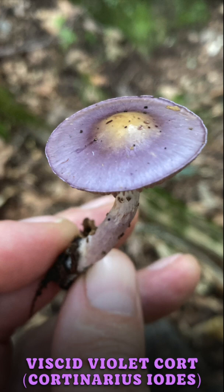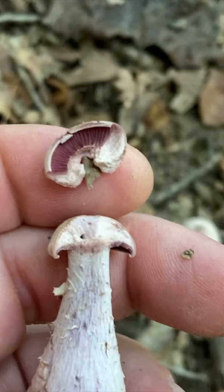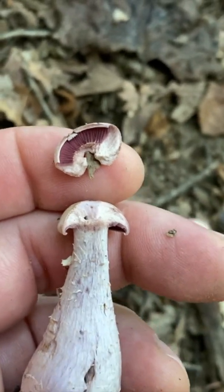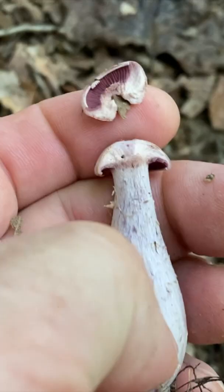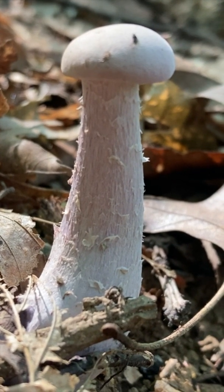The white spore print can differentiate it from some dangerous lookalikes, like Cortinarius-type mushrooms, which will have a rusty brown spore print. We just looked at Cortinarius iodes a couple weeks ago — the viscid violet Cortinarius — that would be a dangerous lookalike for this mushroom. This is a technically edible mushroom; the caps are supposed to be good, though the stems are too fibrous. It's just not a very big mushroom.